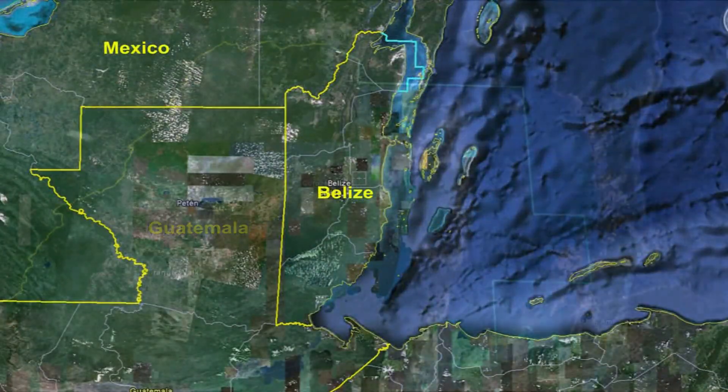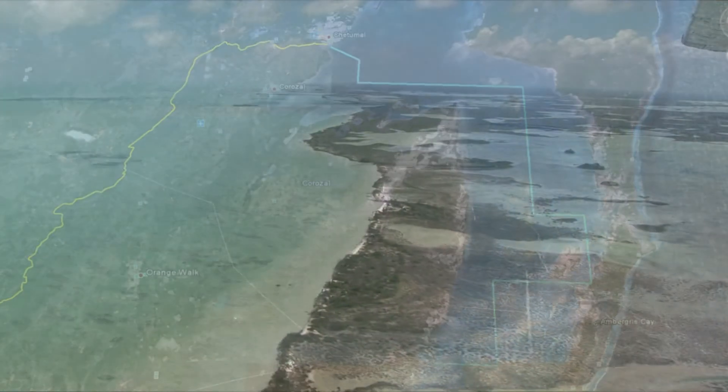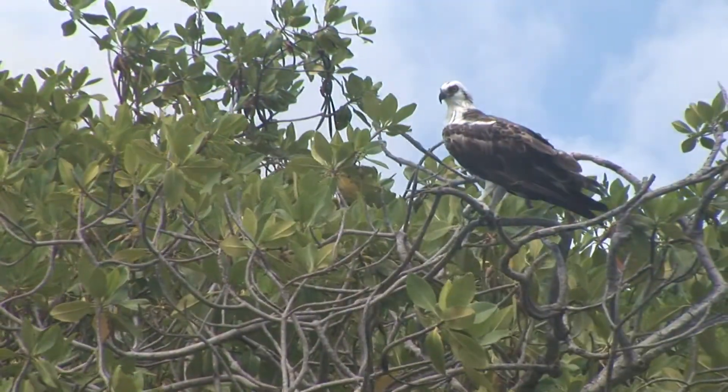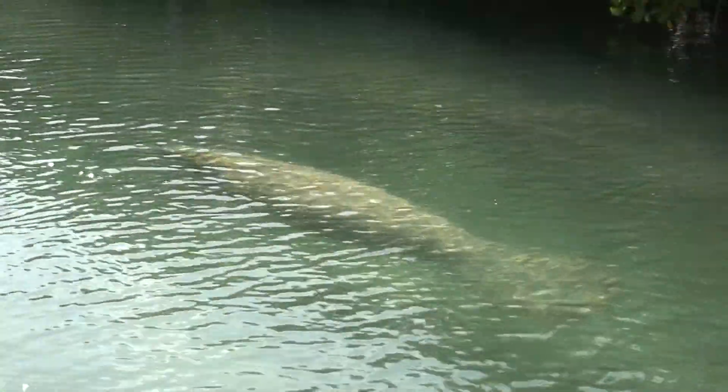Situated in the northeast of Belize, Corozal Bay Wildlife Sanctuary is the largest protected area in the country. This shallow estuarine system flows out to the Belize Barrier Reef. The wildlife sanctuary is considered a priority conservation area of the Mesoamerican reef system.